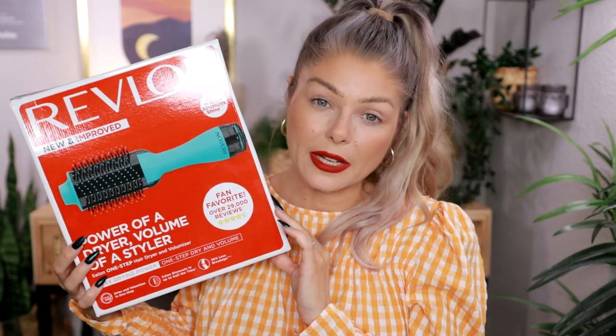I also made an Ulta order during the Black Friday sale. From Ulta I bought the Revlon Salon One-Step Hair Dryer and Voluminizer, which I've been wanting for a really long time. I haven't tried it yet because I haven't had the time to properly get familiar with it, but I'm really looking forward to seeing what it can do with my hair. I got it 50% off, which is really exciting.